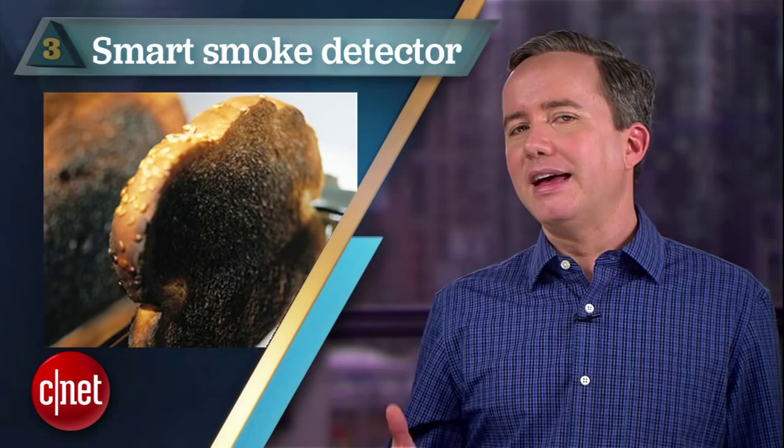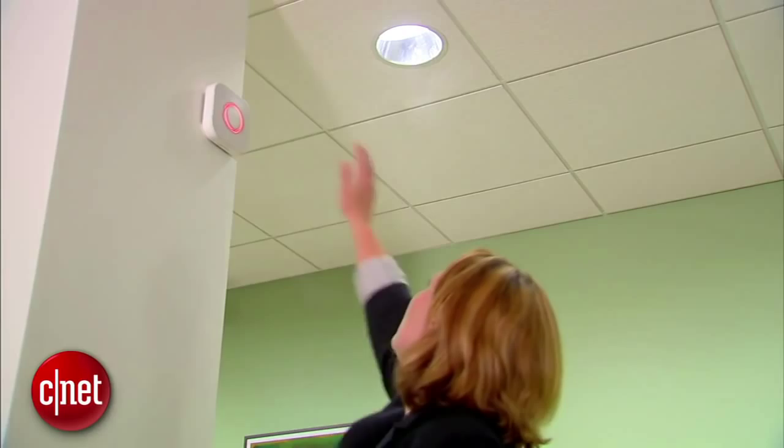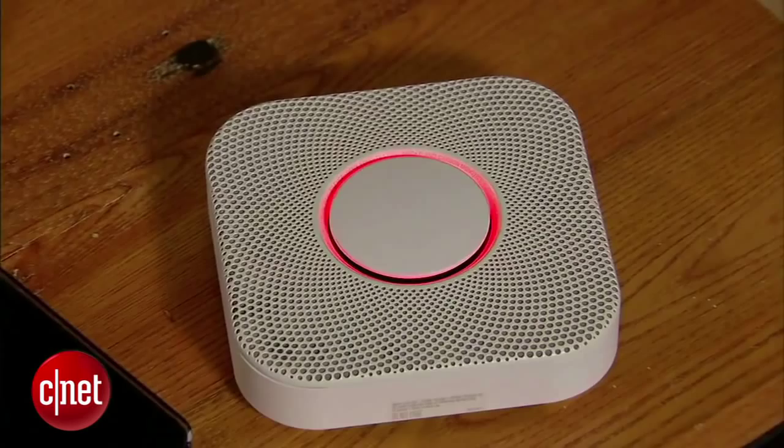Coming in at number 3: smart smoke detectors. I'm pretty much talking about the Nest Protect here, unless you're buying a more comprehensive security system. As someone who sets off my smoke detector almost every time I cook, I would gladly fork over the $130 for a smoke detector that will talk to me a little bit before going to red alert. It's also room aware, so it can politely wake up my sleeping wife to let her know that I burned my grilled cheese downstairs.